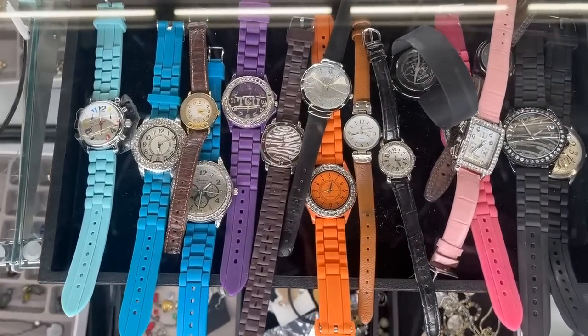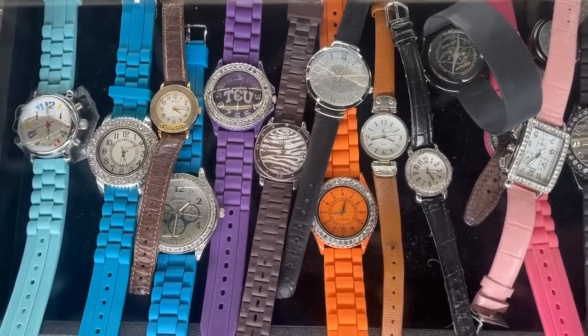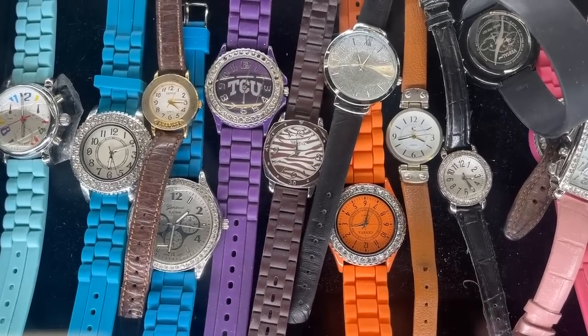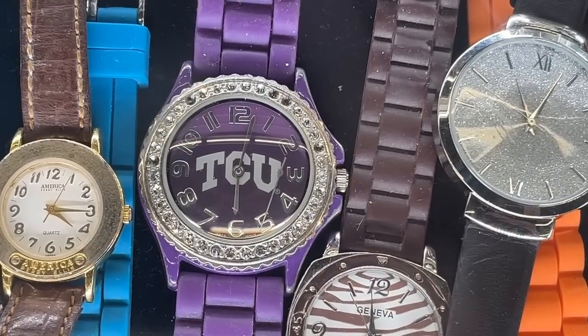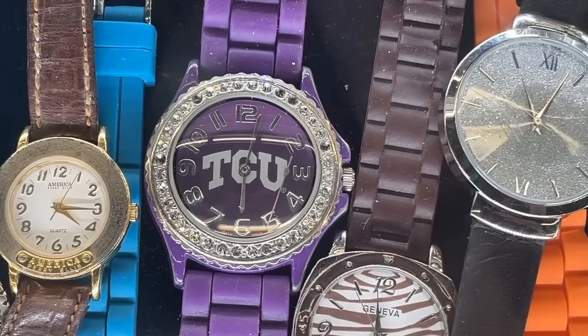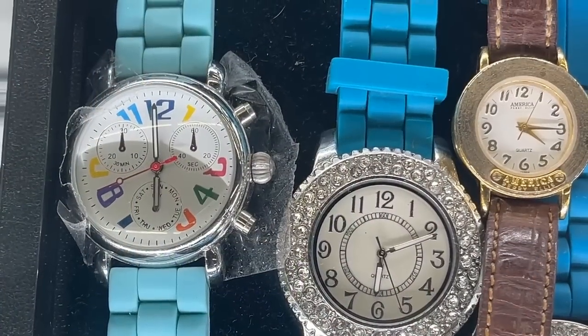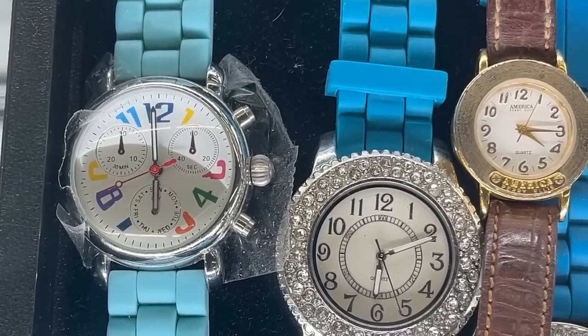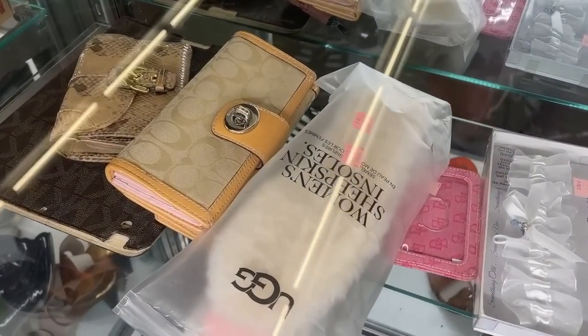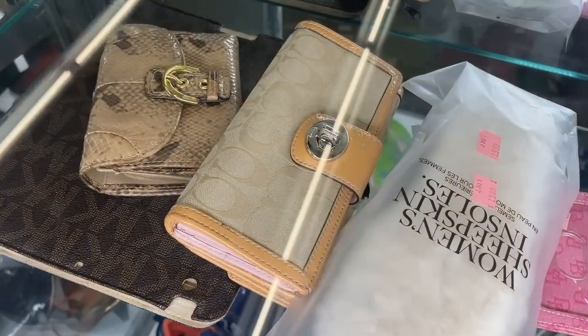Even 14 karat gold. Here we've got some collegiate items with TCU, which is a university in Fort Worth, Texas — fun for the summer. It's definitely worth looking through because you might find a hidden gem. Not seeing it today, but always check the jewelry case. Now let's look for wallets and handbags.